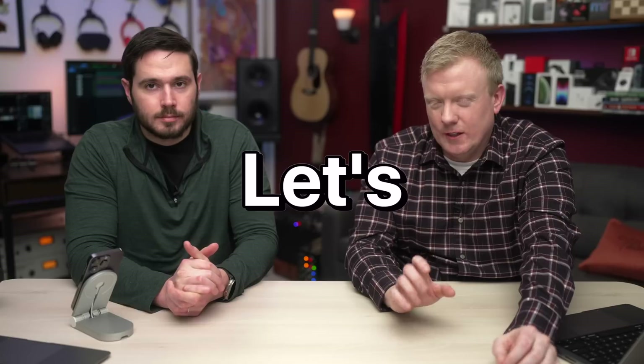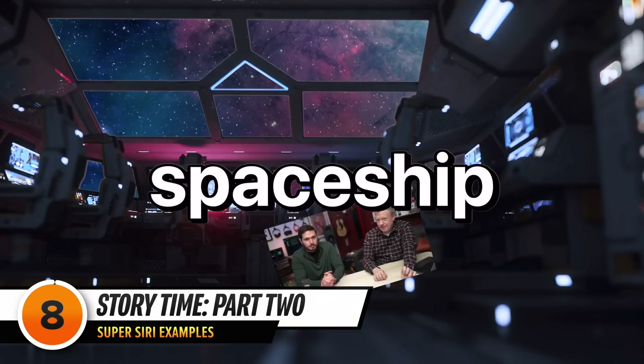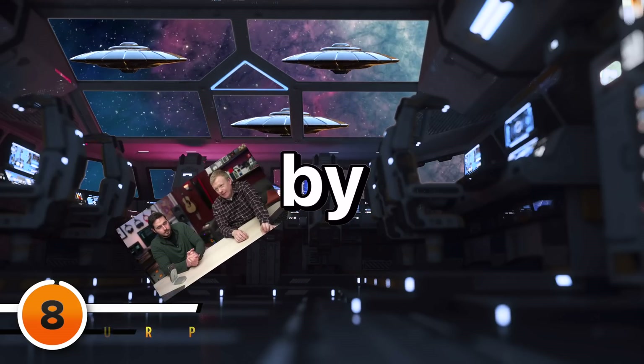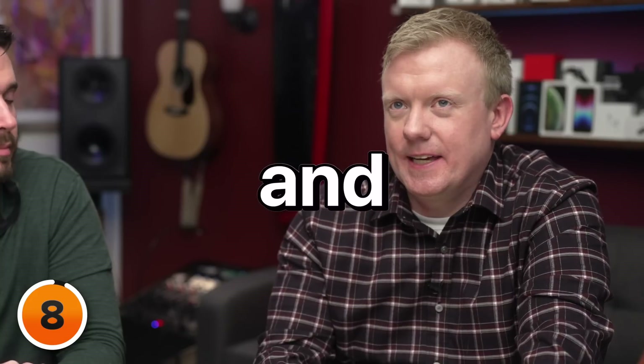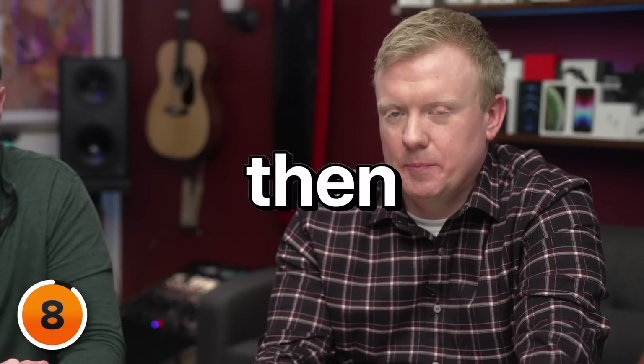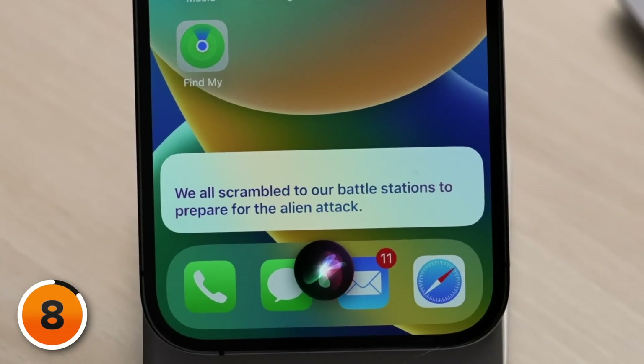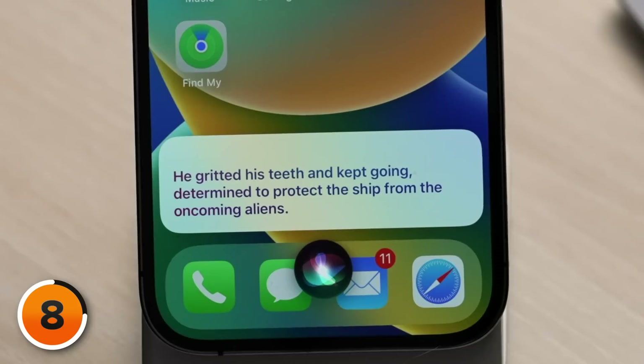Hey Siri, Super Siri — let's write a story together. We live on a spaceship and we're about to be attacked by aliens. You say one sentence and then I'll say the next sentence, and we'll alternate from then on. You start. — We all scrambled to our battle stations to prepare for the alien attack. — Captain Commander slipped and fell on the way, skinning his knee. — He gritted his teeth and kept going, determined to protect the ship from the oncoming aliens.